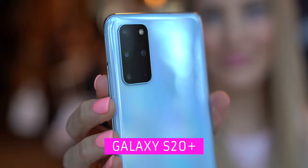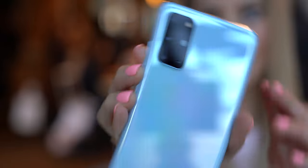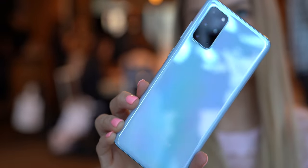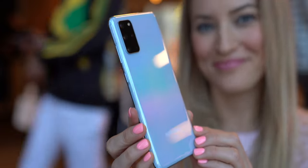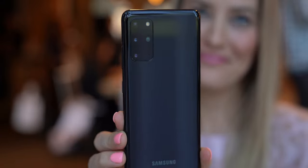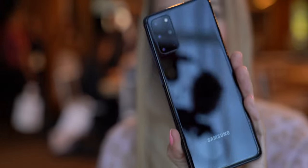Next up, we have the middle of the line, the Samsung Galaxy S20+. This comes in cosmic gray, cloud blue, and cosmic black — and still no pink. It has a 6.7 inch AMOLED 120Hz display. It also has the quad camera setup, very similar to the S20 Ultra, with a 12 megapixel ultra-wide camera, 12 megapixel wide-angle, 64 megapixel telephoto, also with depth vision, 3x optical and 30x super-resolution zoom, 8K video, 12 gigs of RAM, 128 or 512 gigs of storage expandable to one terabyte with a microSD card, a 4,500 milliamp battery, and a starting price of $1,199.